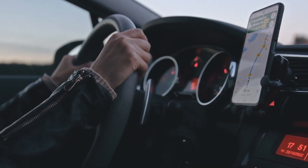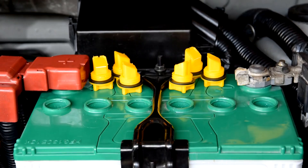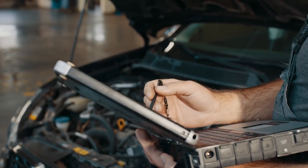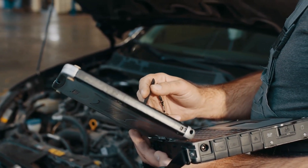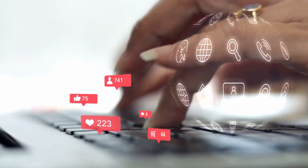Understanding these basic concepts will help you better diagnose electrical gremlins in your ride. Now you know the role of the battery, alternator, wiring, and more. I hope this high-level overview of automotive electrical systems gives you the core knowledge to start properly maintaining and repairing your car's electrics. Let me know in the comments if you have any other questions.